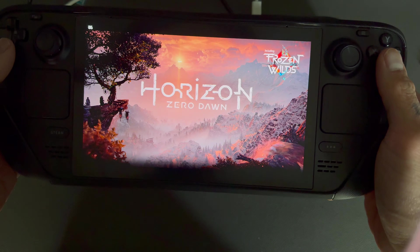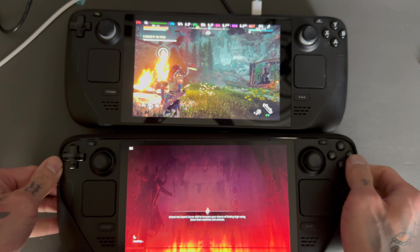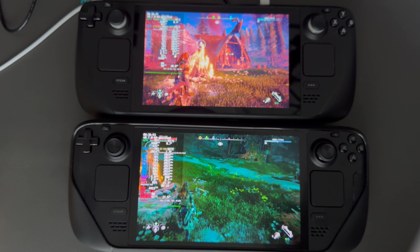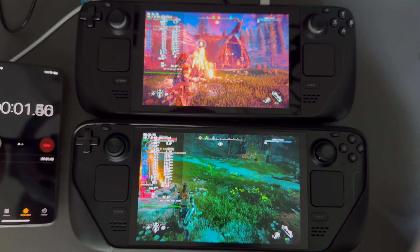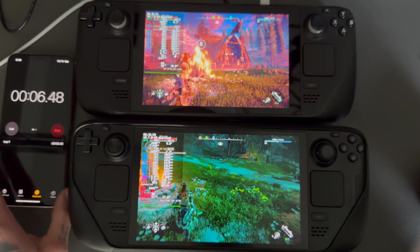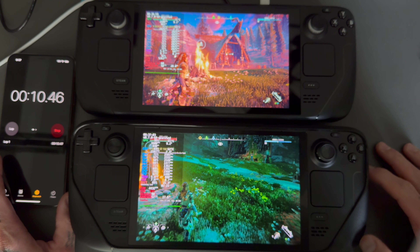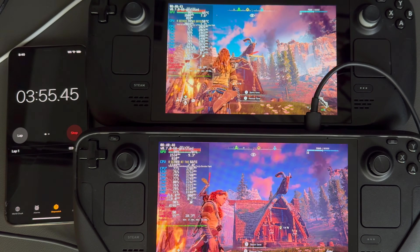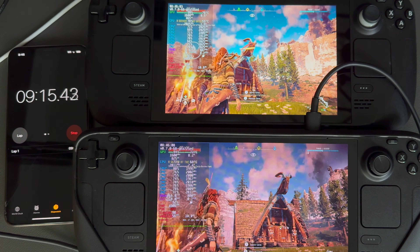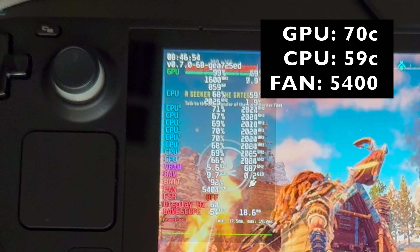Both Steam Decks are up to date on firmware and BIOS. Steam Decks are plugged in during testing with at least a 90% charge on both. Brightness on the LCD Steam Deck is set to 90 and the OLED is a little bit over 50. The LCD has been running a little bit longer than the OLED from when I started the timer.